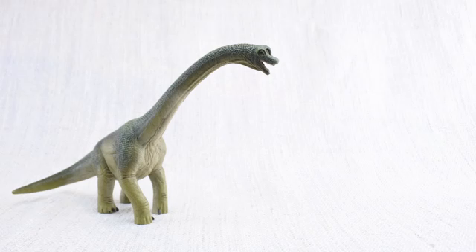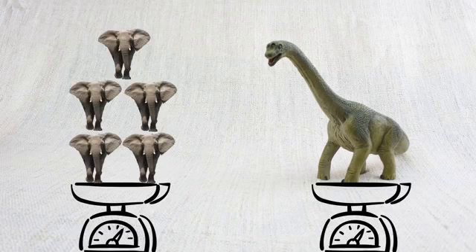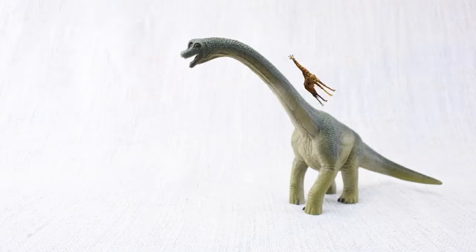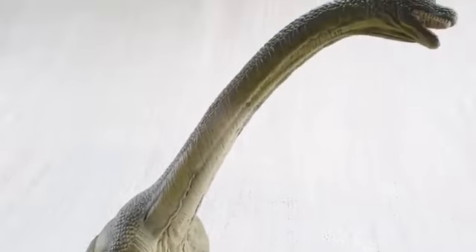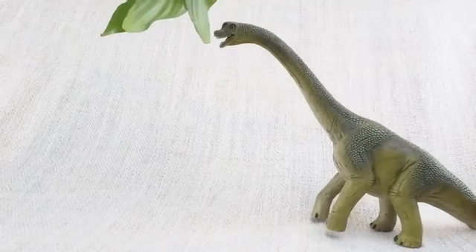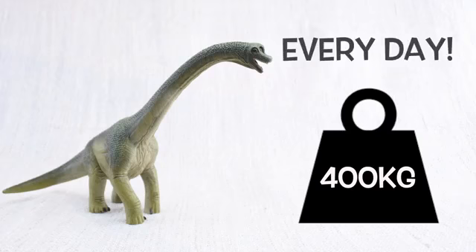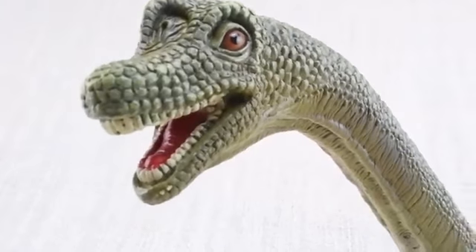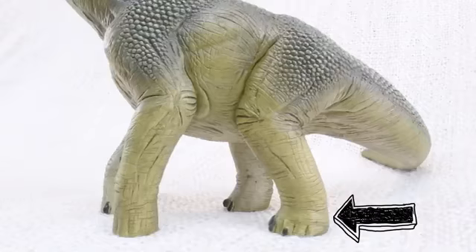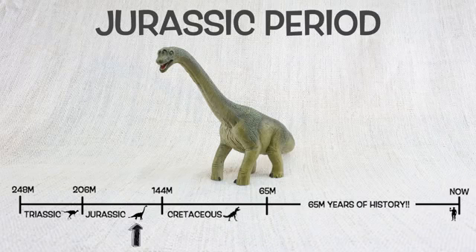So what have we learned? Brachiosaurus was as tall as a semi-trailer truck is long, and weighed as much as five elephants. It had a very long neck — twice as long as a whole giraffe! It was a sauropod, like Diplodocus and Brontosaurus. It was a herbivore that ate 400 kilograms of plants every day, sometimes standing on its back legs to reach high trees. It had 52 teeth, means arm lizard because its front legs were longer than its back legs, and lived 150 million years ago in the Jurassic period with Stegosaurus.